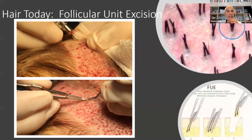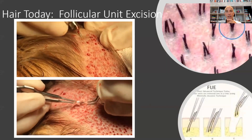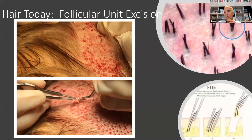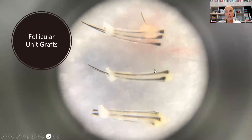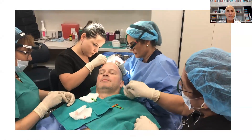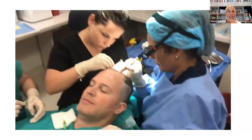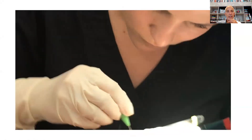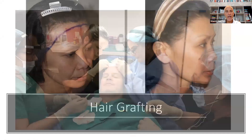Hair transplantation most commonly consists of the FUE approach, where we go ahead and harvest hairs one at a time. We get these little grafts — which you can see in this dish — that contain in this case two and three hairs. These hairs are then transplanted into tiny recipient sites. We use a four-person system after the recipient sites are made, and you can see how the grafts are planted. By necessity, it needs to be an efficient process, because in a single procedure we literally transplant as many as 2,800 grafts.